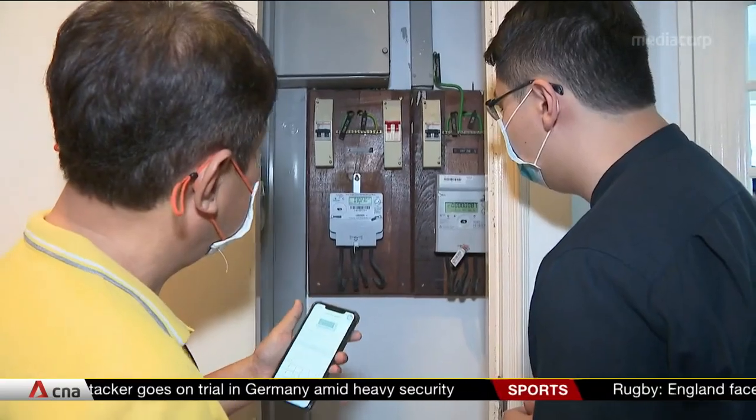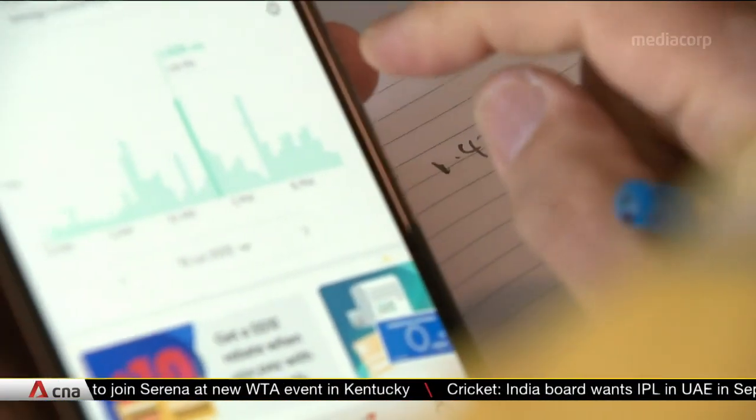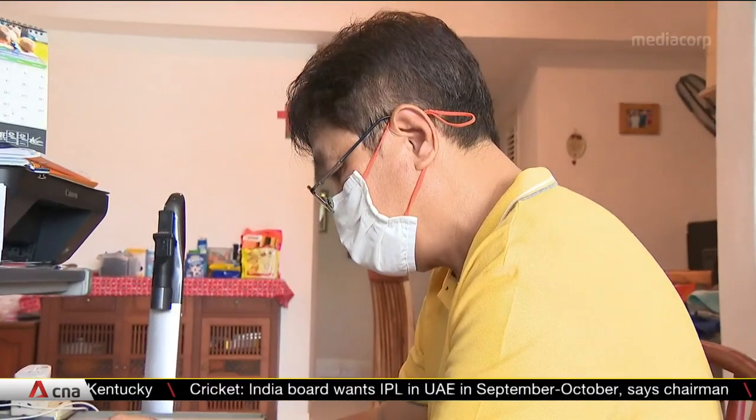You can check monthly the consumption. Suddenly there's a spike, so you might think, what's wrong with the spike? There might be some power leakage or something you didn't switch off, so you can check. It's like a fail-safe for you to check.